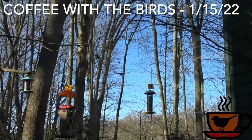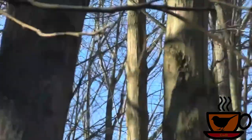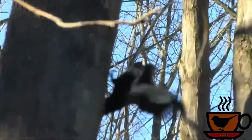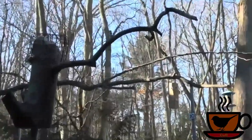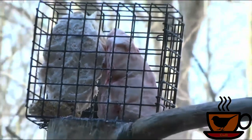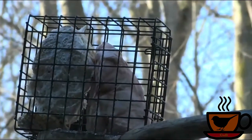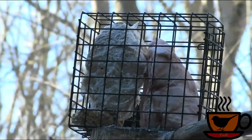During the Coffee with the Birds live stream event on January 15, 2022, while watching an amazing encounter with a pileated woodpecker at our suet feeder, a very unfortunate event occurred. This video documents the window strike injury, care for, and release of a common redpoll. Shortly, you'll hear the window strike that occurred when something flushed all the birds from the feeder at once.